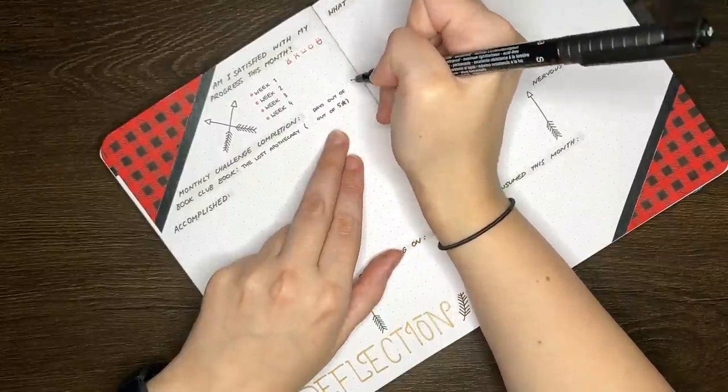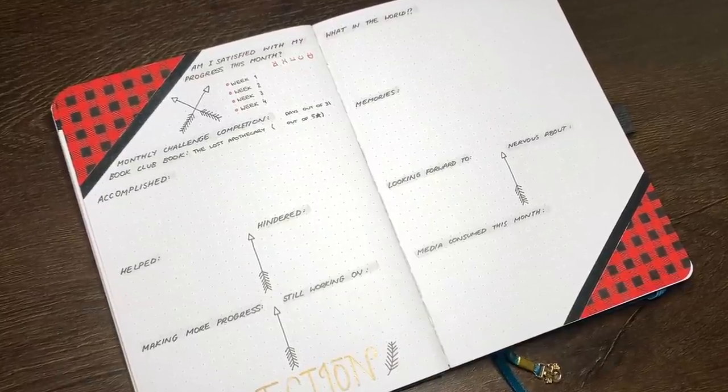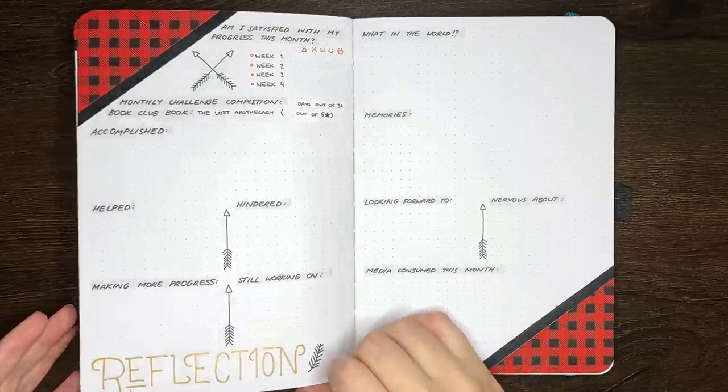Question of the day for you guys: do you use monthly reflections in your journal? This is something I'm really excited to get back into in 2022, and I'm hoping that this layout works for me, but if it doesn't I will certainly be tweaking it for my February setup.